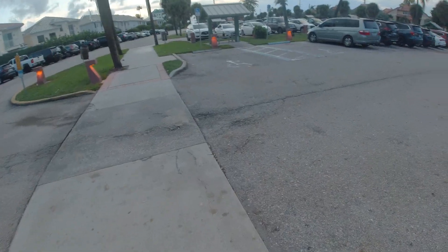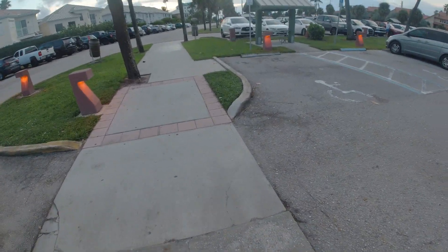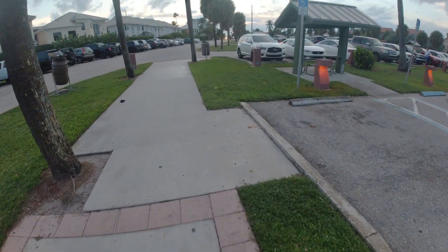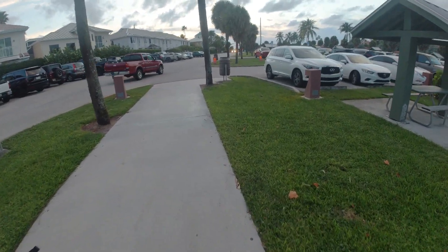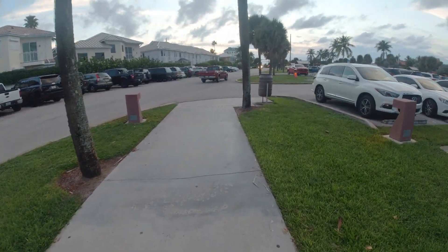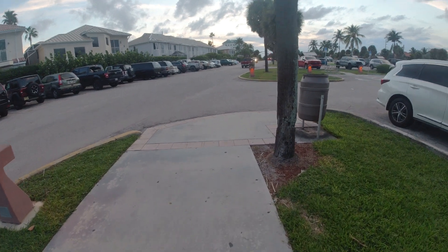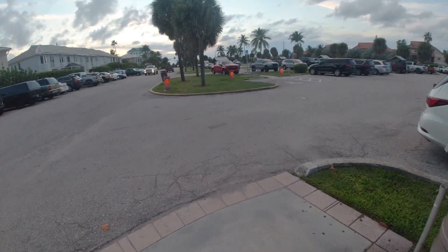Most of the beach trash you see walking down the beach ends up in the ocean, either through wind or through tides. It eventually gets out into the food supply in the ocean, and sea life will try to eat it — whether it's plastic or fishing line, they think it's food and they choke on it and get strangled by it.